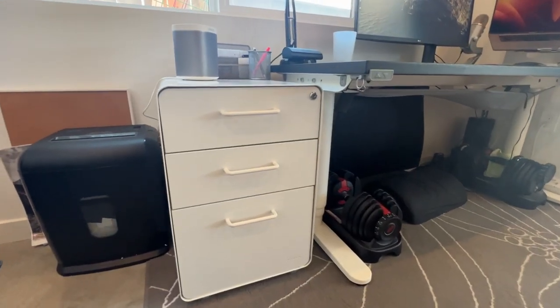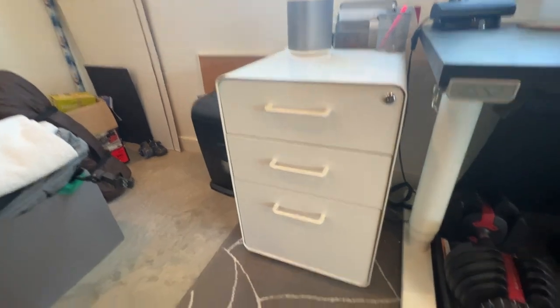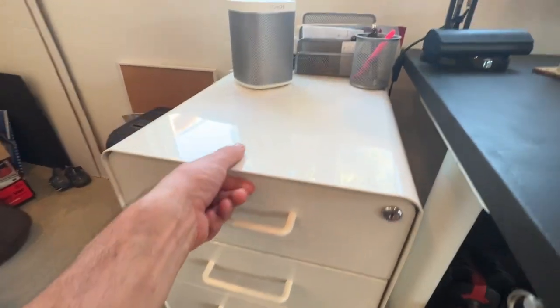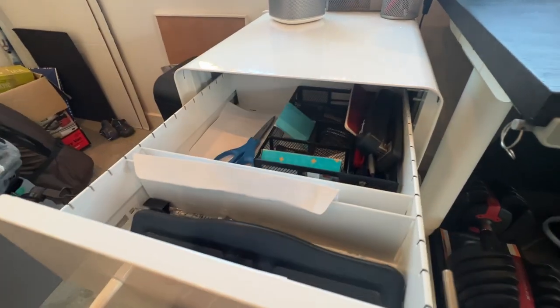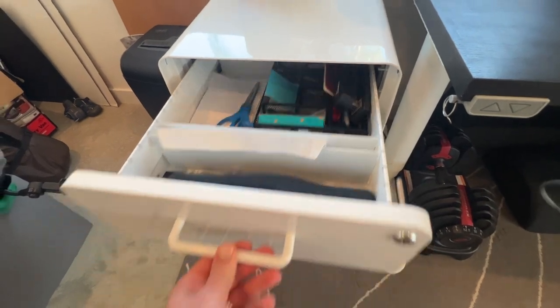Here's the Poppen Stowe three drawer file cabinet in white. This is an awesome file cabinet. It looks sleek, modern, easy to keep clean, it's solid, everything's really heavy — it doesn't feel like those flimsy file cabinets that you're used to.